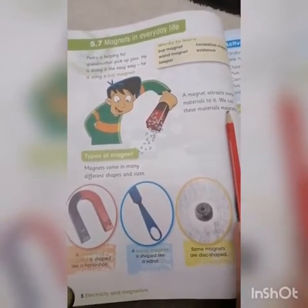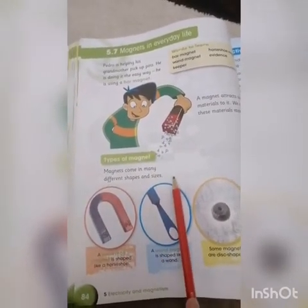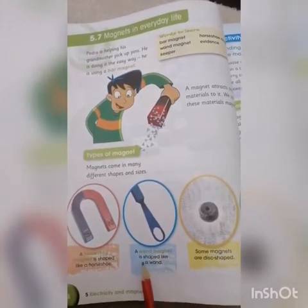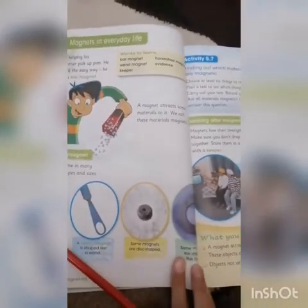Types of magnets: magnets come in many different shapes and sizes. A horseshoe magnet is shaped like a horseshoe. Some magnets are disc-shaped, and some magnets are shaped like rings. They are different kinds of magnets and they have different purposes as well.